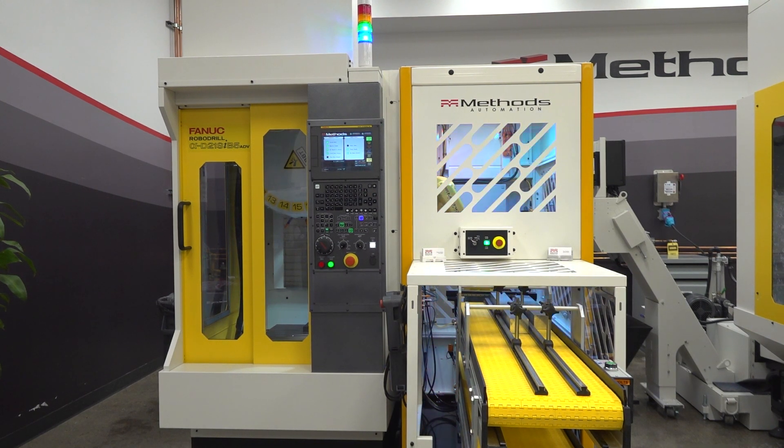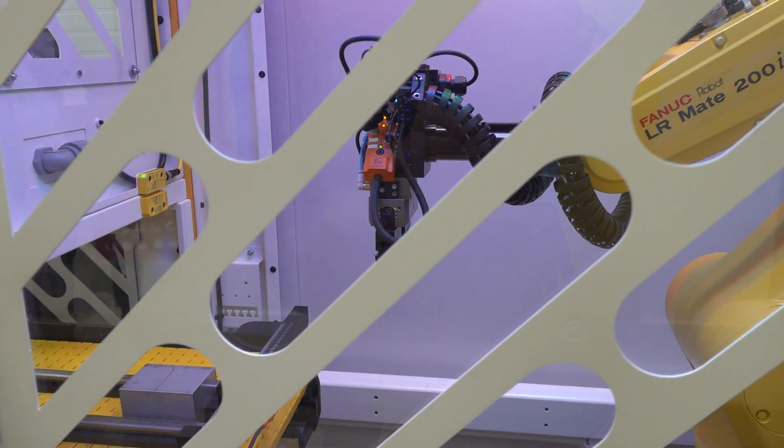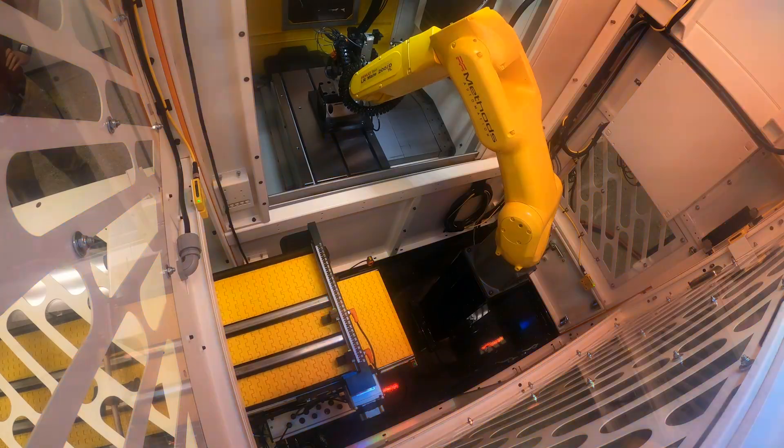We have experience. We've worked with customers that have taken literally technology from World War II with manual drill presses and converted them into using FANUC robodrills with our job shop cells.